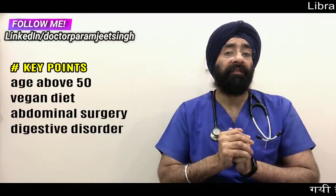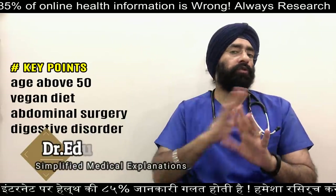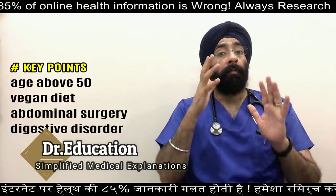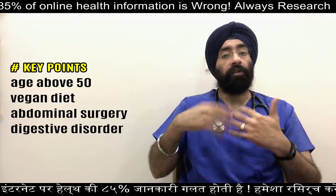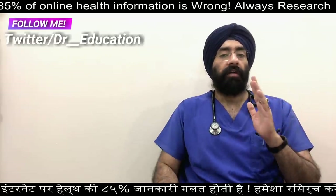People who have had gastrointestinal surgery, such as weight loss surgery, also lose the ability to absorb B12 and need B12 supplements. People who have digestive disorders like celiac disease or Crohn's disease also have problems with malabsorption and cannot absorb enough vitamin B12.